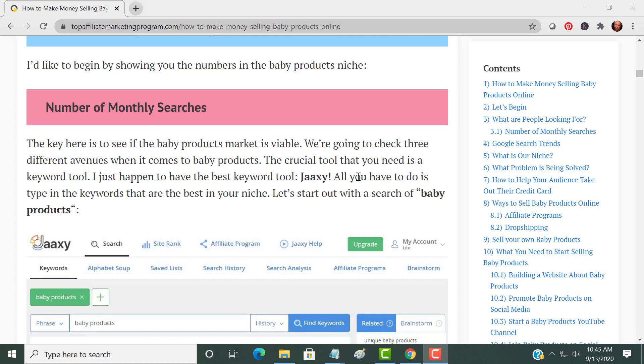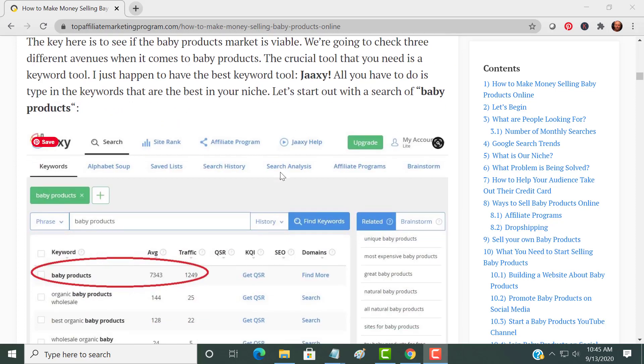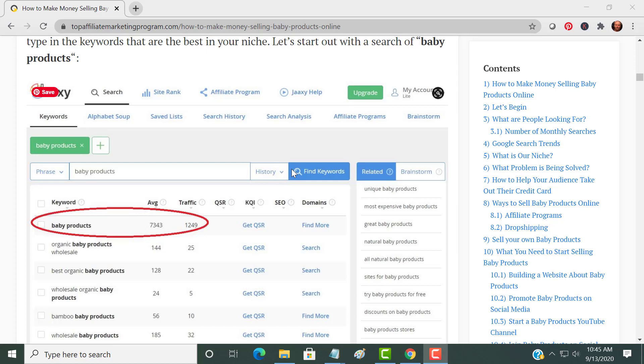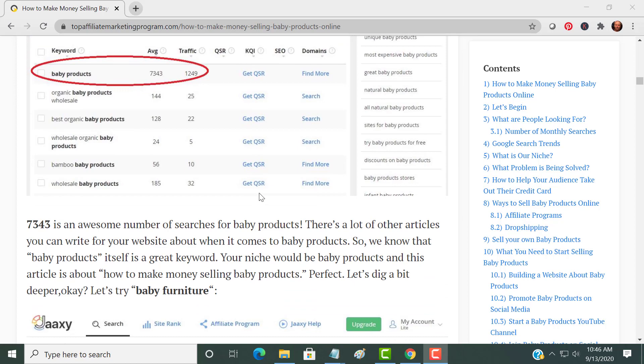I start out with a keyword tool called Jaaxy — the best keyword tool that I've ever seen since I've been on the internet, without a doubt. I used this tool and searched for 'baby products.' It's a wide open space. The numbers come back excellent — over 7,000 people a month searching for baby products, and it's probably more than that. This keyword is excellent.